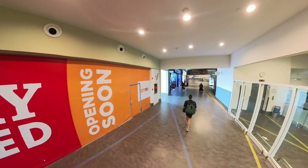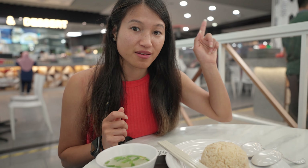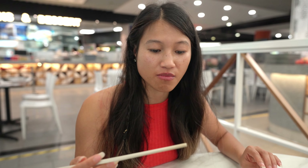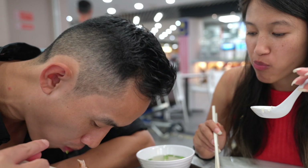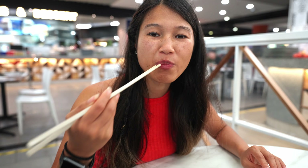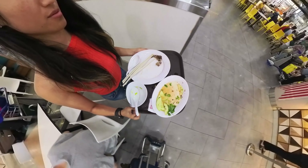We're heading over to security early because there are a lot of people today and we don't want to miss the flight. We got distracted by some great food, so we're quickly digging in before we run. The chicken and rice were good — the chicken especially. As for prices, airport food is about 30 to 50 percent more expensive. You can bring your own snacks, but the meal was only 12 to 13 ringgit for quite a big portion.